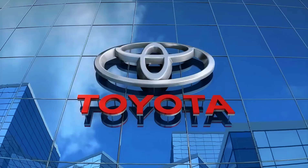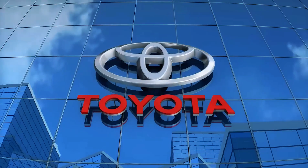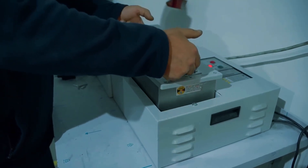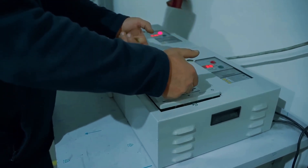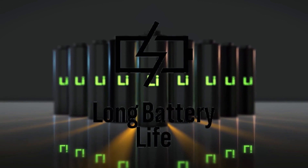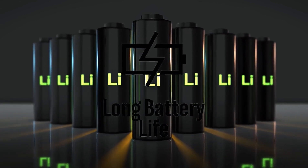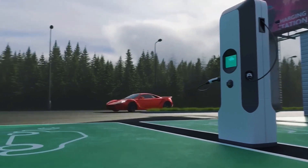It gets crazier. QuantumScape just fired up its Cobra separator line — the new furnace bakes ceramic sheets 25 times faster than the previous model and fits in a space the size of a shipping container. Samsung SDI shipped 900 watt-hour per liter cells to a European supercar brand for a 2027 launch.